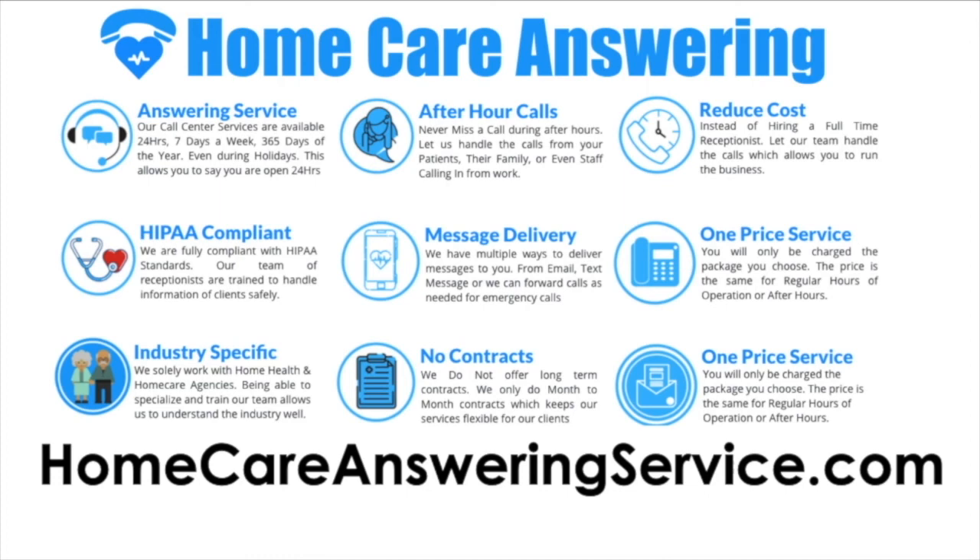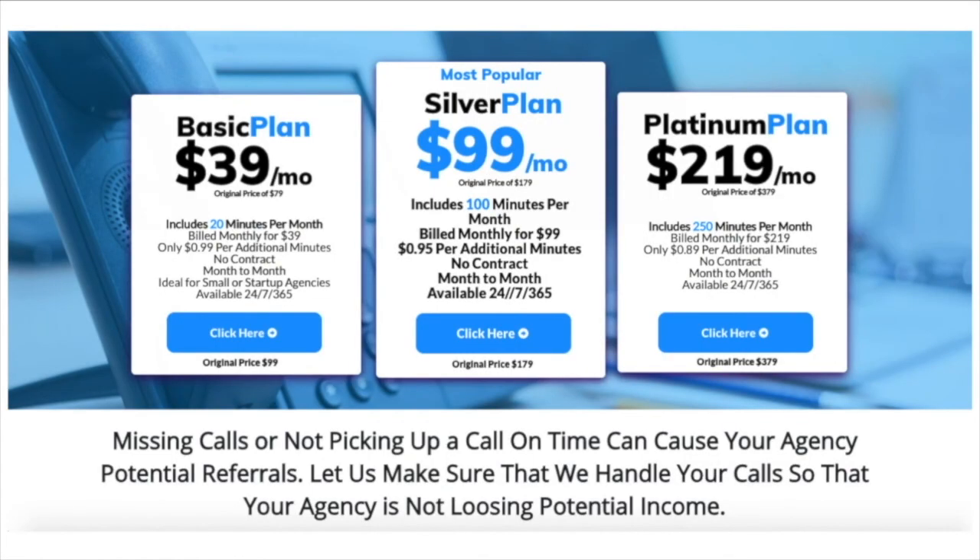HomeCareAnsweringService.com is an answering service for your agency. If you want us to handle all calls on weekends or after hours when your office is closed, we can do that — or we can even answer your calls during the day. HomeCareAnsweringService.com is your solution for answering calls on a timely basis.